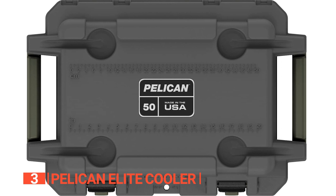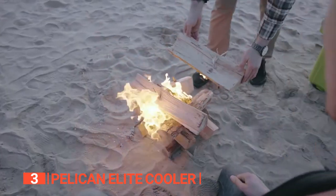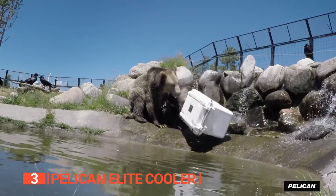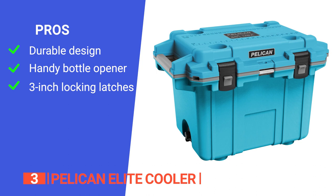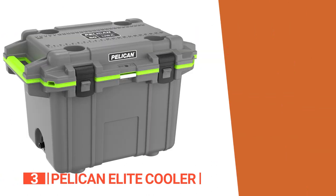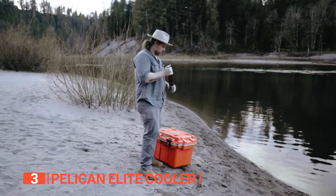The molded tie-down slots and non-skid rubber feet provide extra convenience and security during transport. The four self-draining cup holders will come in handy when you want to enjoy your favorite drink while kicking back, and the built-in tie-down slots make transporting the cooler in your vehicle a breeze. Its pros are: built to last with reinforced hinges and lockable hasps, an overmolded carry handle, built-in bottle opener, and molded tie-down slots for easy transportation, and three-inch locking latches to ensure the cooler stays tightly sealed even in rough conditions. However, it's more deep than it is wide, so you have to stack drinks vertically to fit them in. The Pelican Elite Cooler is an ideal choice for those looking for a durable, American-made cooler that can keep ice frozen for extended periods during any outdoor adventure.